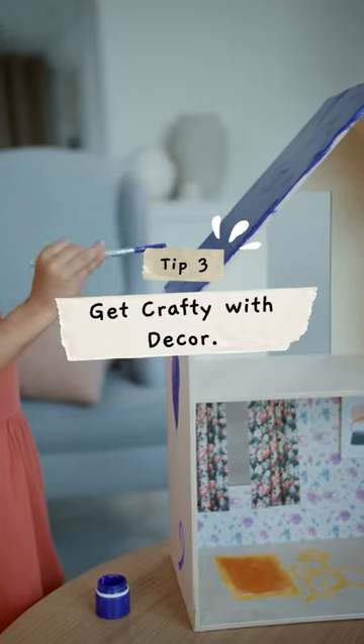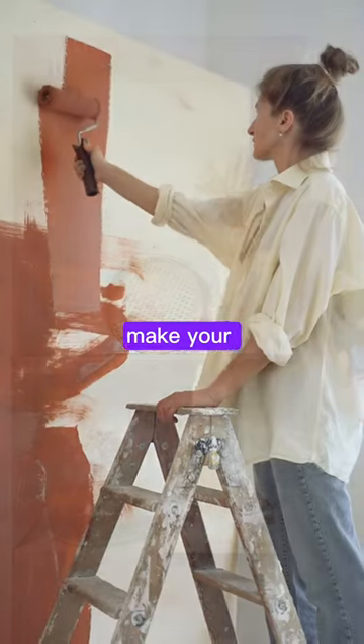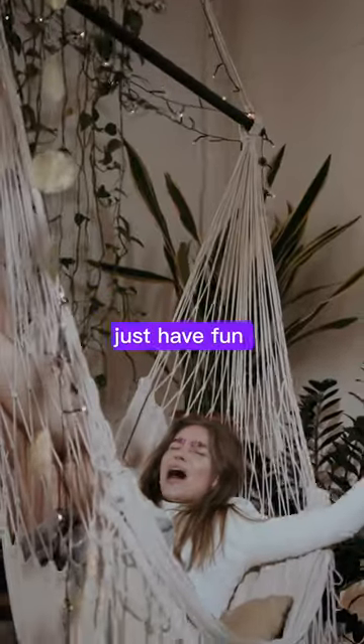Step 3: Get crafty with decor. Let's show off your creativity. Make your own wall decorations or displays. You don't need to be a pro — just have fun with it.